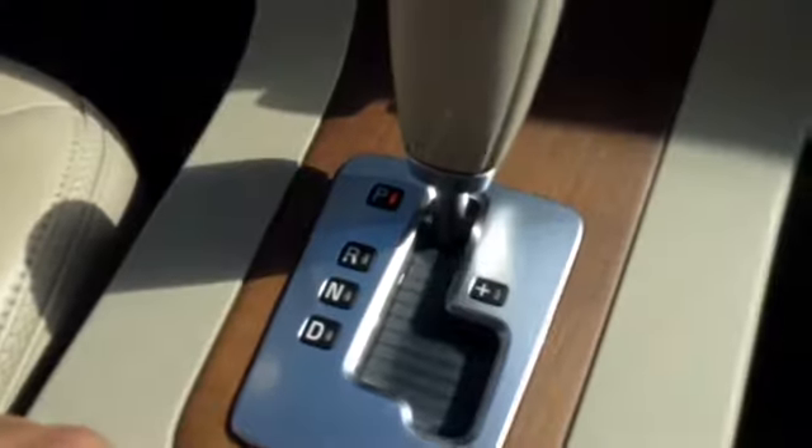Automatic transmission with Tiptronic shifting, cup holders, storage, and a center armrest with auxiliary input.